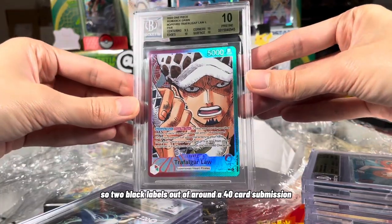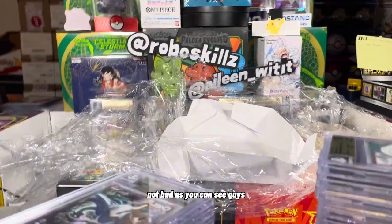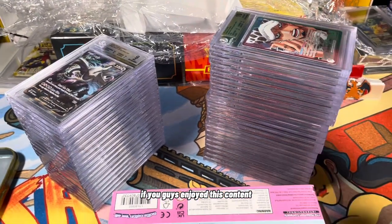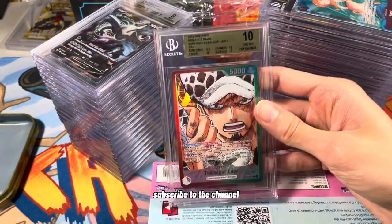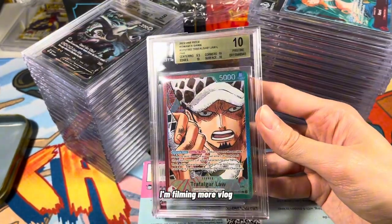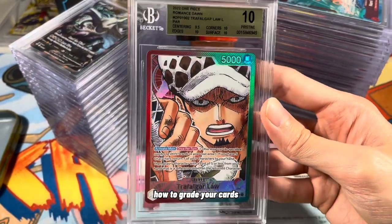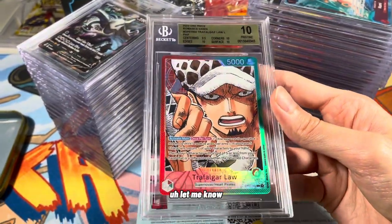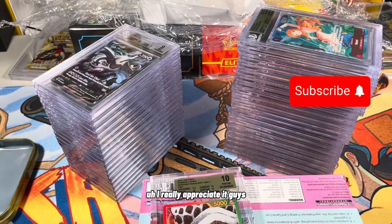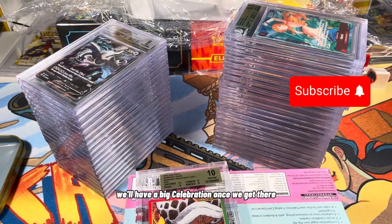Two black labels out of around a 40-card submission — not bad. As you can see, guys, that is what we sent in and those are all the cards. If you guys enjoyed this content, go ahead and give me a like, subscribe to the channel, and let me know in the comments below what kind of videos you'd like to see. I'm filming more vlog videos of me going to different cons. But if you want any informational videos on how to grade your cards or how to send cards to BGS, let me know. Like and subscribe, and thank you as always for watching. We're almost to 100,000 subs and we'll have a big celebration once we get there.